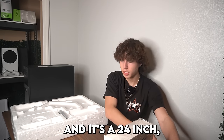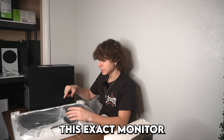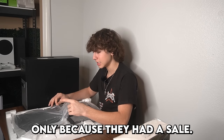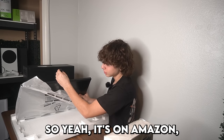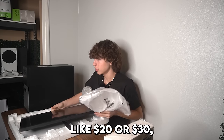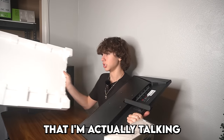This monitor is from Pixio and it's a 24-inch 165Hz monitor, so it's definitely pretty good. I found this exact monitor listed on Amazon for $150, but I bought it two months ago on eBay for only $90 because they had a sale. You can now buy it on eBay for around $120 to $130. Everything will be linked down below so you guys can see everything I'm actually talking about in this setup.